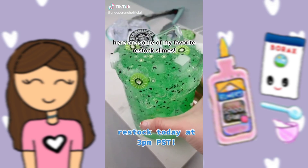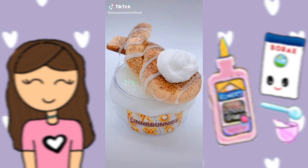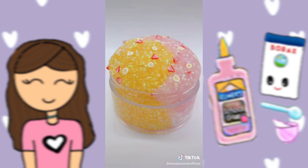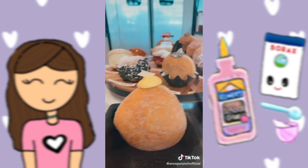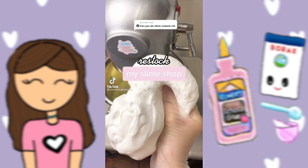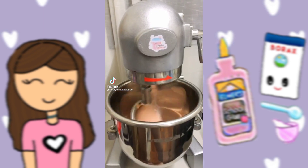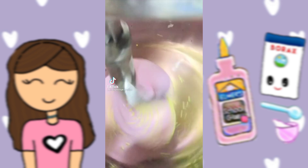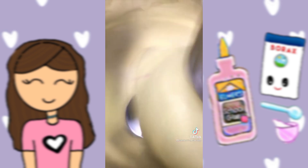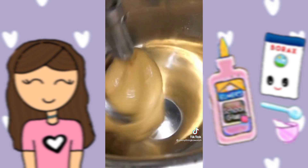Here are some of my favorite restock slimes. Let's restock my slime shop with me. First, I made some slime such as Mallow Milk, Pink Remolade, and Fruit Loops. I then received slime supplies and made more slime like birthday cake fudge and mango sorbet, and many more.